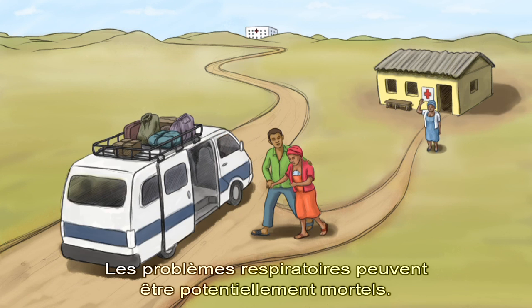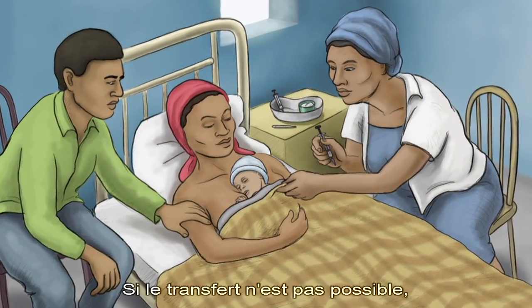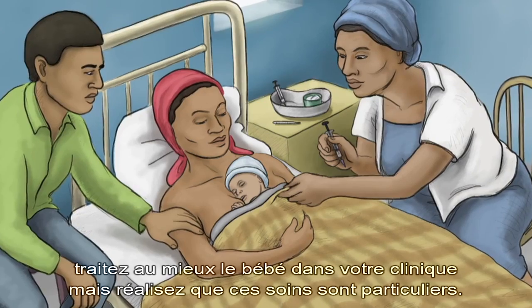Breathing problems can be life-threatening. Every effort should be made to refer the baby. If referral is not possible, do your best to care for the baby in your clinic, though realize that this care is not the same.